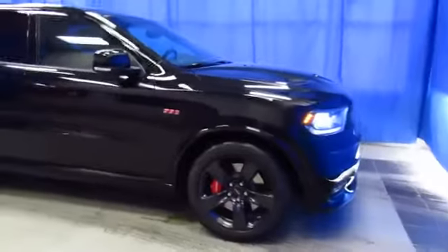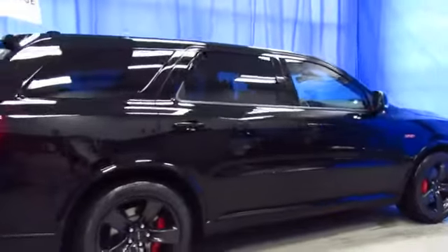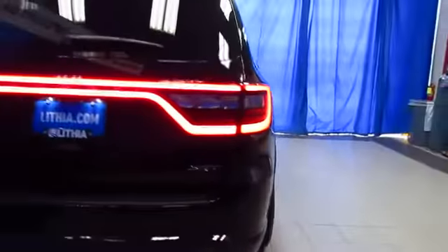Do you need an SUV with room for the whole family but still want a hot rod? Come check out the Dodge Durango SRT 392. It's gorgeous and it is fast.